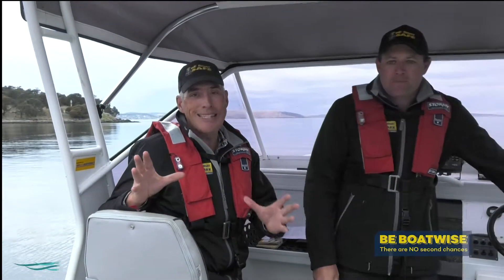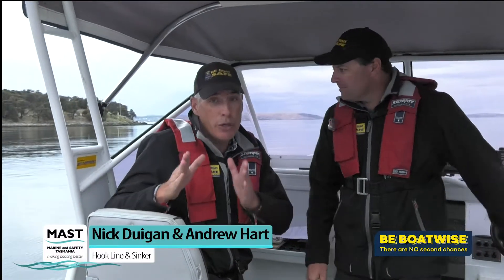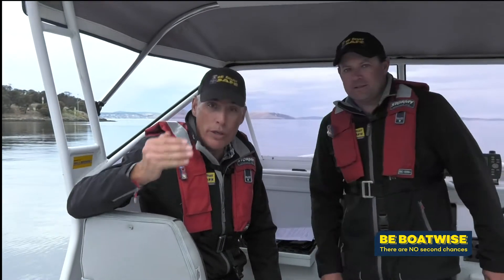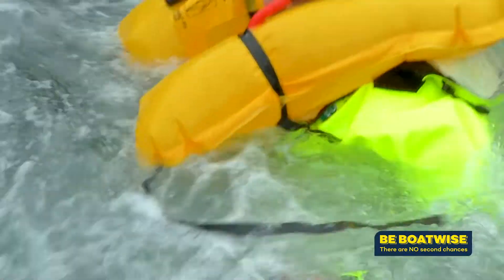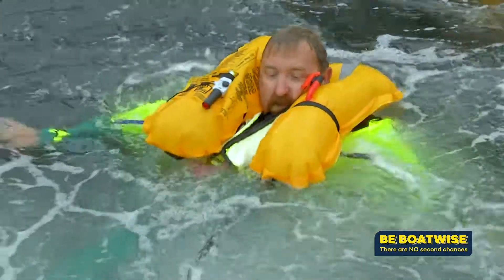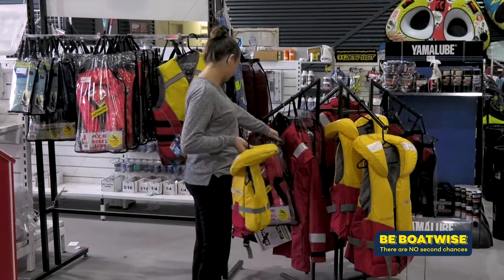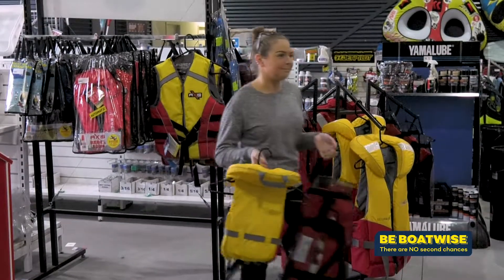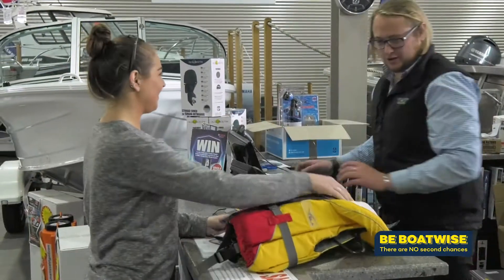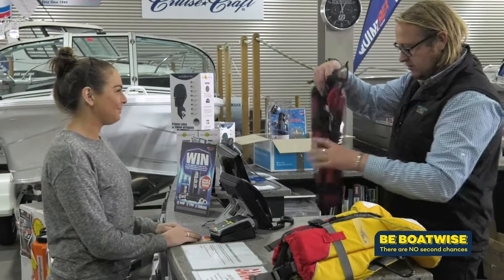In 2010 a new Australian standard was released, and in 2020 that standard will be enforced and all your jackets must comply. Back in 2010 the Australian standard for life jackets changed to make them safer. The new standard is all to do with buoyancy. Basically, today's life jackets are more buoyant than ever before, and that can only be a good thing should you find yourself in trouble.